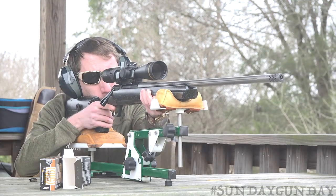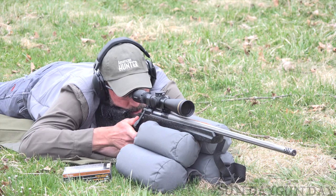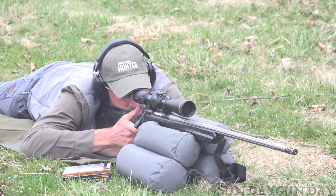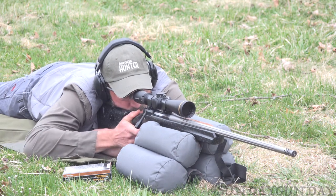Long range hunting is becoming more common, especially now that ammo companies are making loads to help hunters increase their maximum effective range on game. In turn, rifle manufacturers are doing their part by producing guns designed to go the distance.